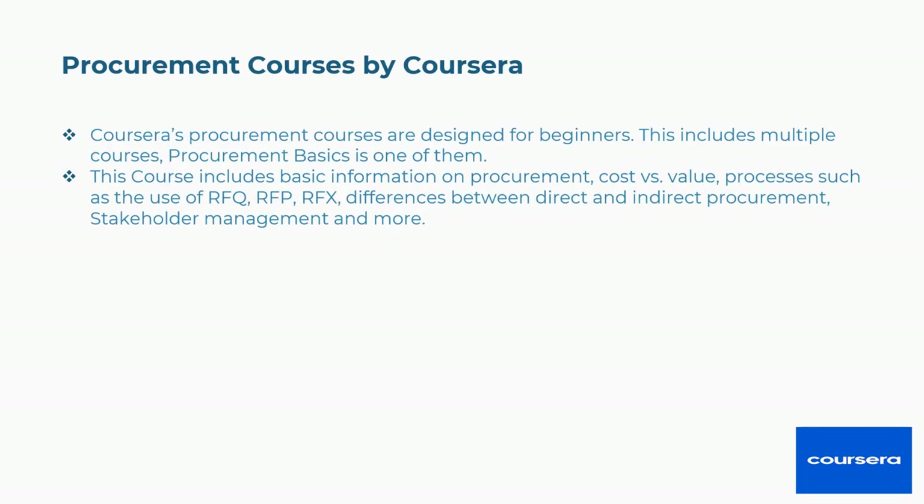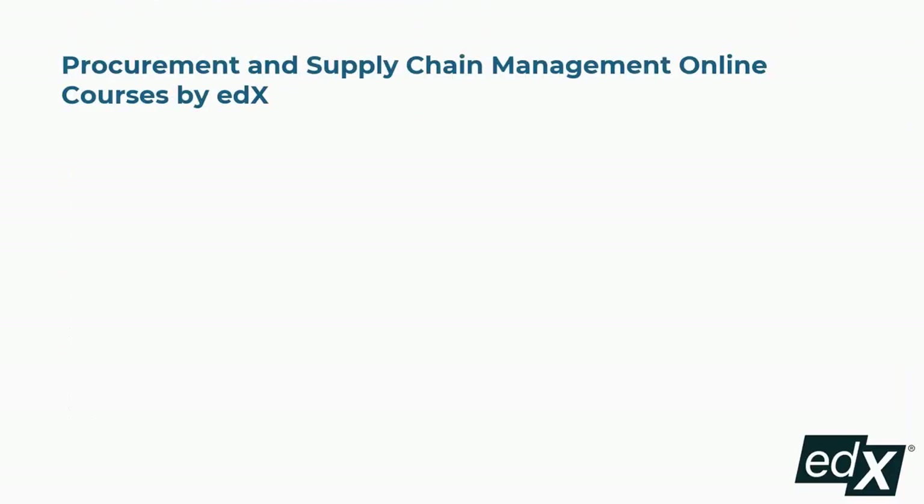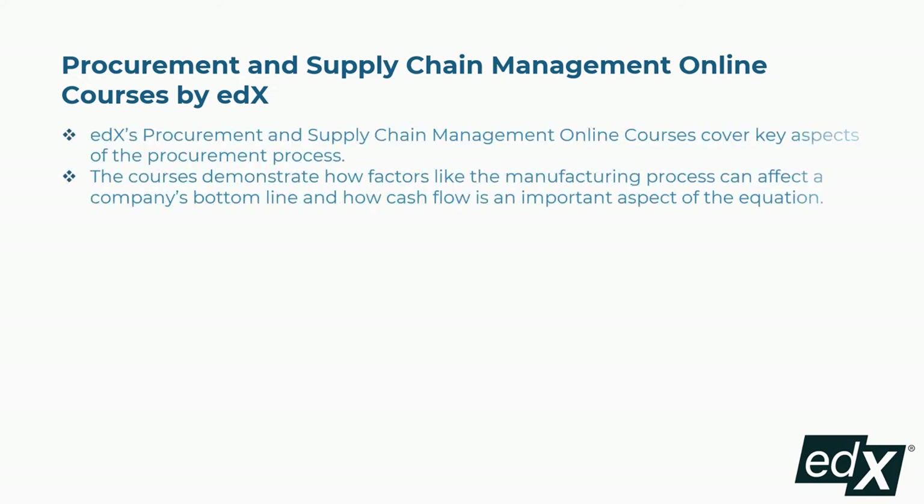Fourth is Procurement Courses by Coursera, designed for beginners. Procurement Basics is one of the courses included. It covers basic information on procurement, cost versus value, processes such as the use of RFQ, RFP, and RFX, differences between direct and indirect procurement, stakeholder management, and more. Concepts covered include basic definitions of procurement, importance of procurement to the firm, the basic flow of procurement processes, and ways to improve stakeholder management.